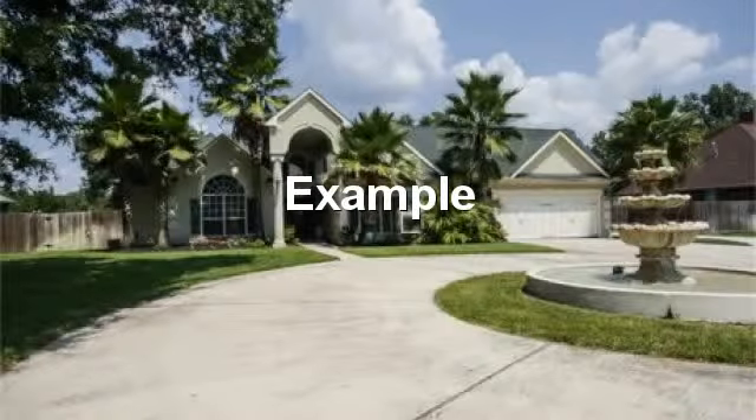Wide open entry into open area. Awesome entry approach with circular drive.